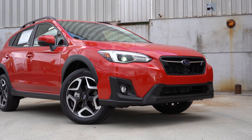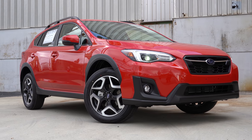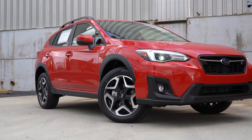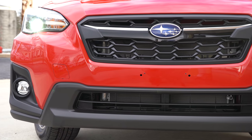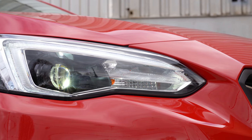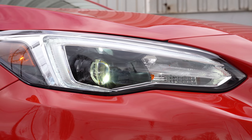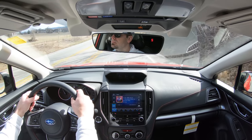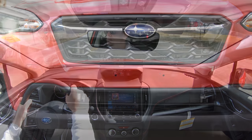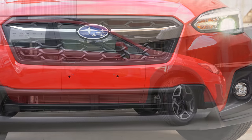Up front, multi-reflector halogen headlights come with the base and premium trim levels, while LED steering-responsive headlights come with the Limited and Hybrid. Those LED headlights swivel based on your steering angle, so when going around bends at night they illuminate what's around the corner — a huge plus. Halogen fog lights come with the Premium, and LED fog lights with the Limited and Hybrid.